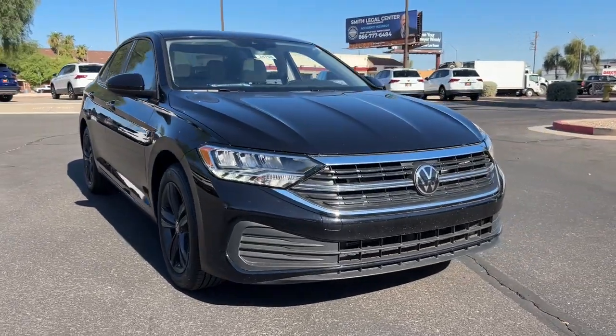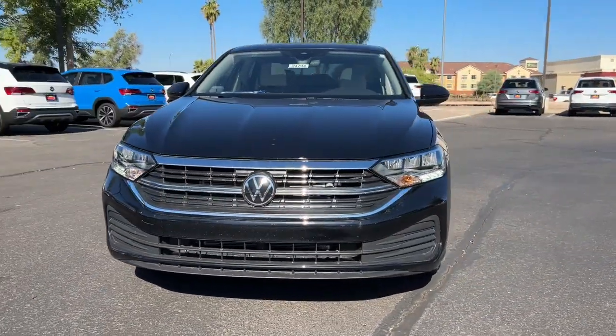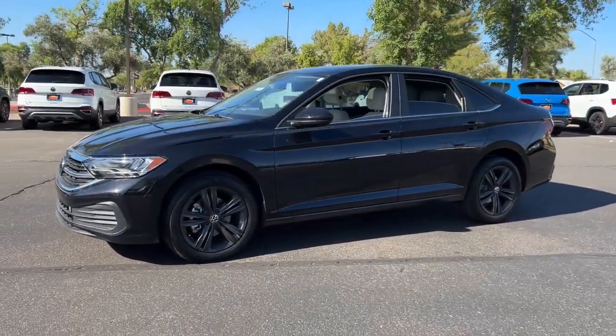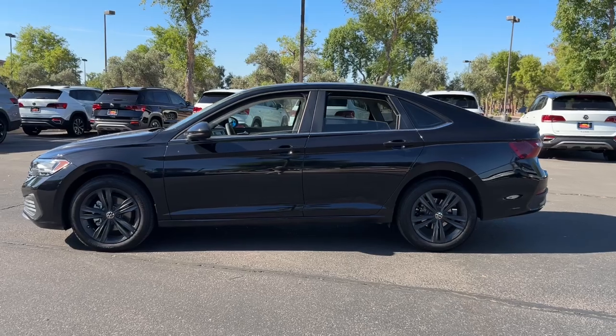Can you see yourself in the 2024 Volkswagen Jetta? Take a closer look at this Volkswagen Jetta, the compact sedan that's tastefully understated, practical, and fun to drive.